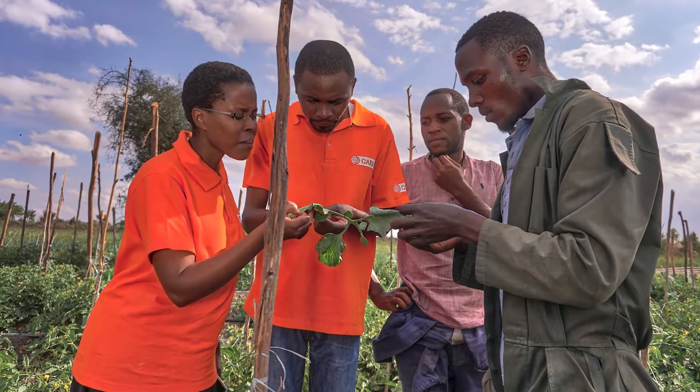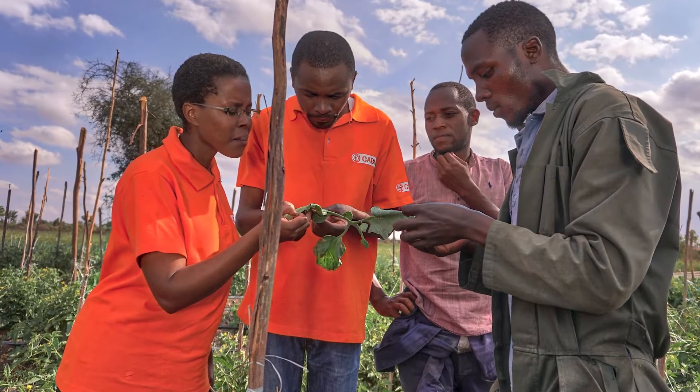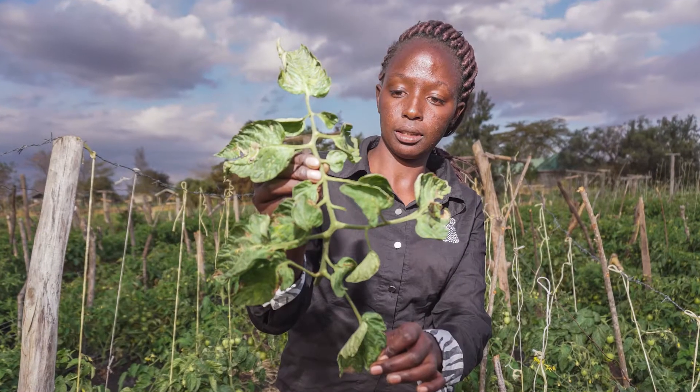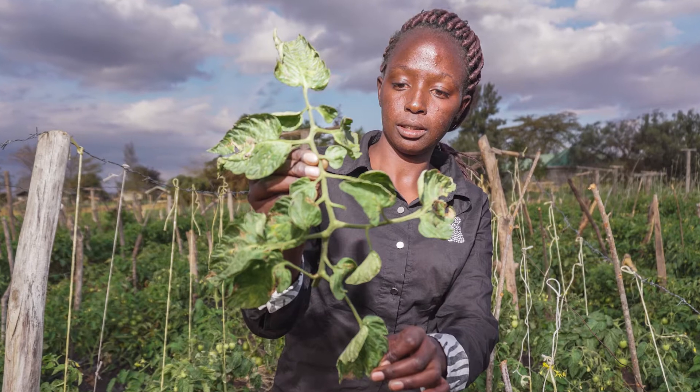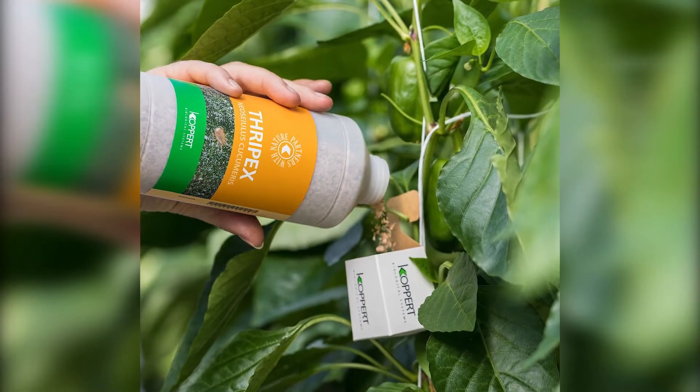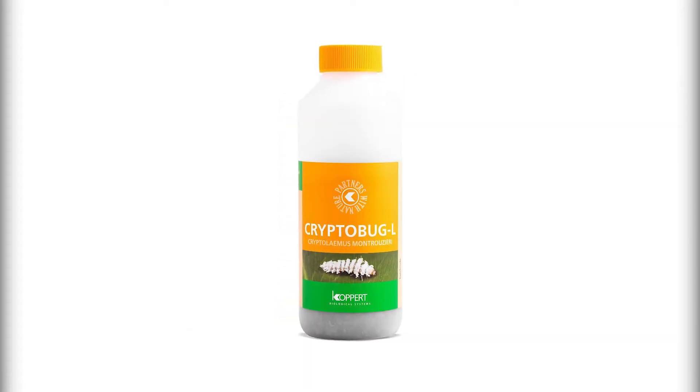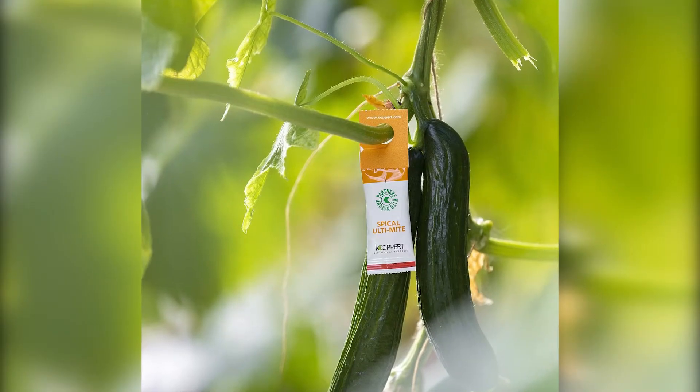CABI's program Action on Invasives, in partnership with COPAT, has engaged farmers and other stakeholders in uptake of biocontrol products to manage Tuta Absoluta. Additionally, COPAT offers a wide range of biocontrol products that are sustainable, economically efficient, and do not pose any threat to human health and the environment.